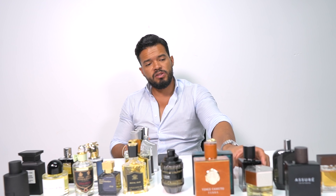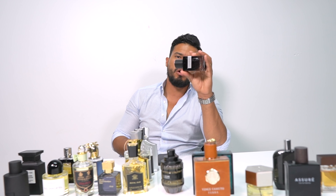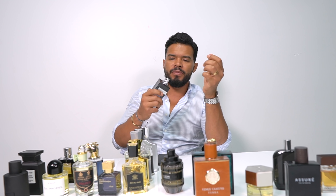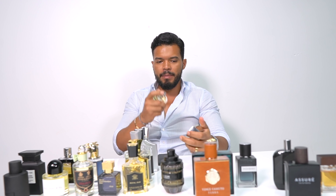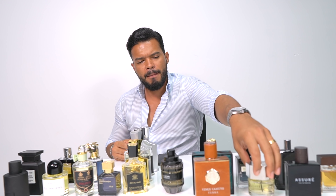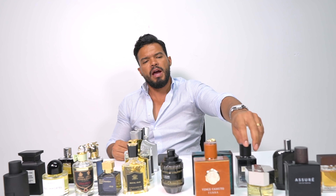Another favorite of mine is the YSL Y. This is a great cologne for a date — the girls are going to melt when they smell you with this one. YSL does another amazing cologne, and there's the YSL L'Homme. Very popular — I think I was in middle school when this one came out and it still smells amazing. Very fresh, very refreshing, great cologne to have for the summer.